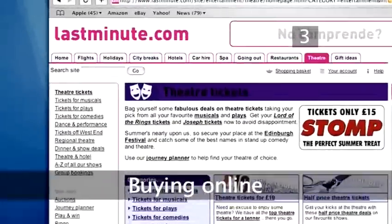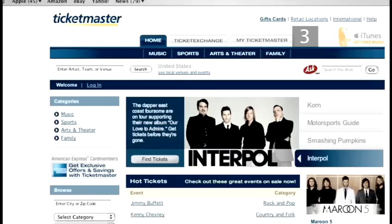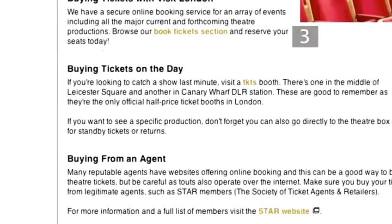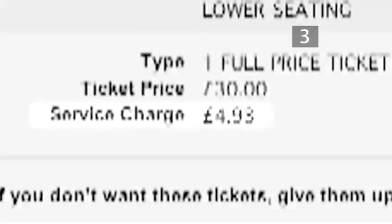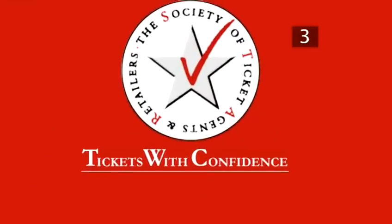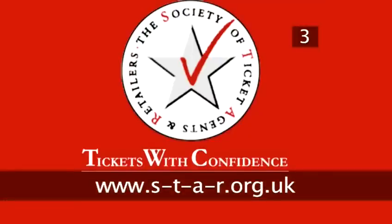Online agencies such as LastMinute.com, VisitLondon.com and Ticketmaster.co.uk usually have some of the best tickets for shows or other events, although you'll probably have to pay a booking fee. To check an agent follows the code of practice of the Society of Ticket Agents and Retailers, visit www.s-t-a-r.org.uk.